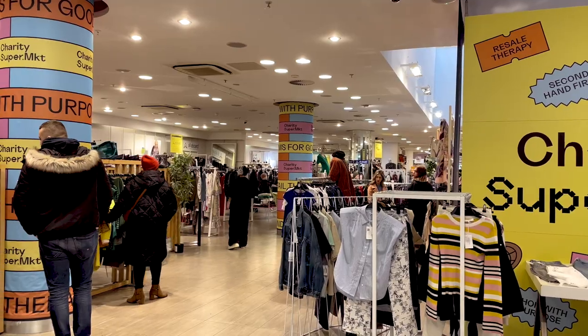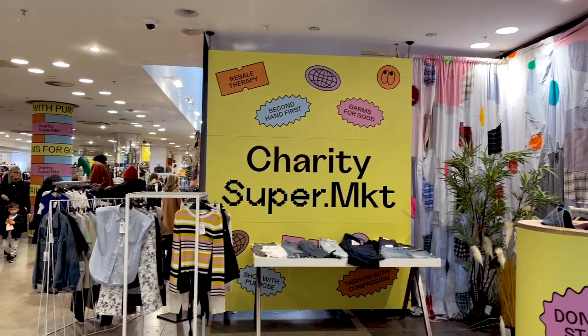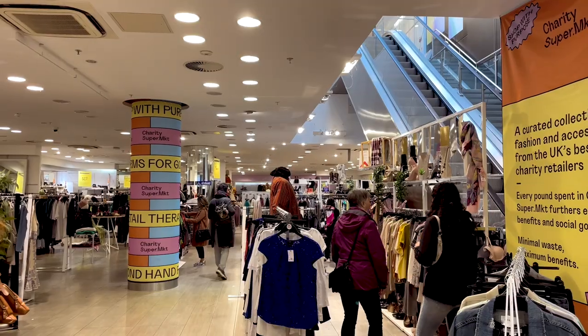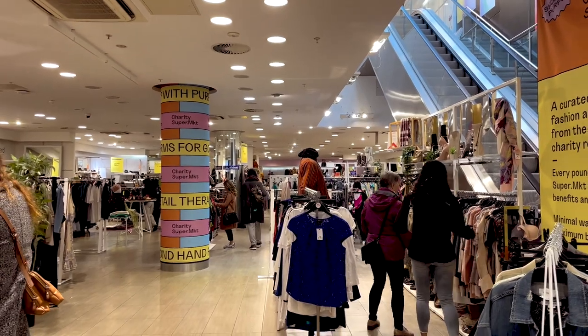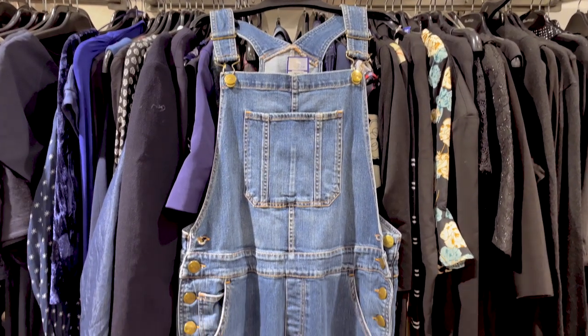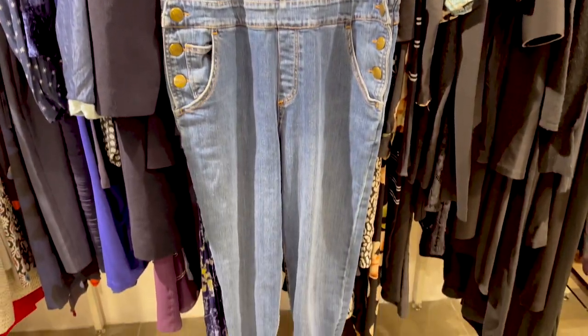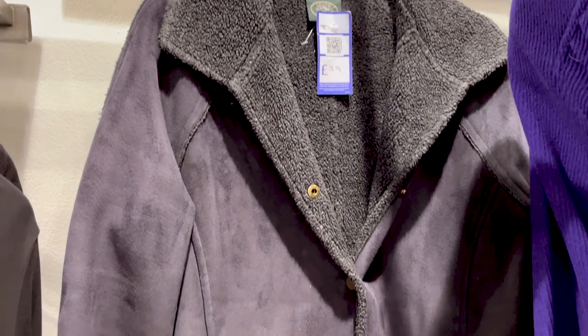I started off at the Charity Supermarket, which is a pop-up shop in Brent Cross Shopping Centre that had lots of different stores by different charities all in one big shop unit. First off, I found this amazing pair of dungarees - I will talk a little bit more about them later on because I was very excited to find these. Then I saw this Laura Ashley coat, which was a little bit small for me, but was really lovely sheepskin and I would definitely have bought it if it had fitted.